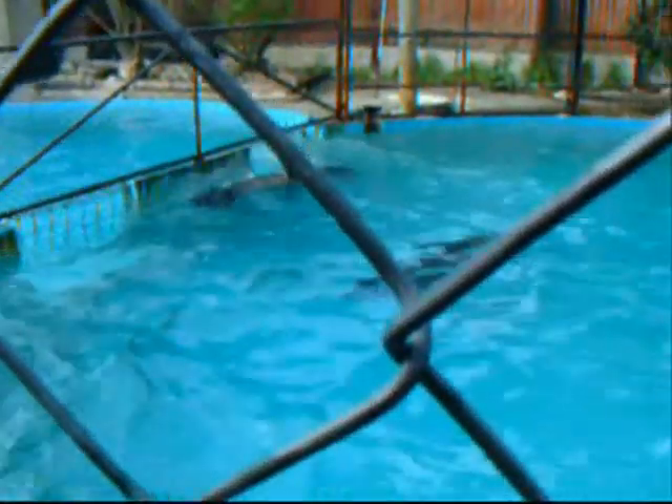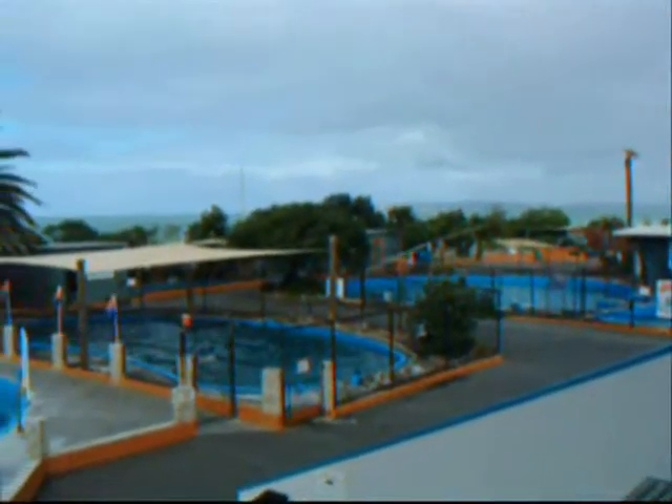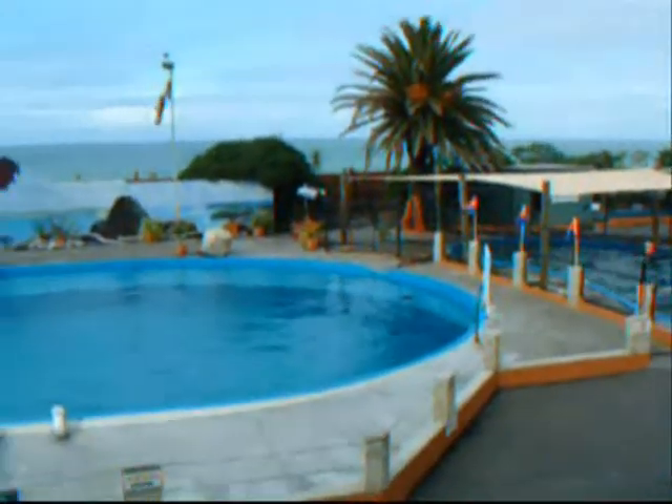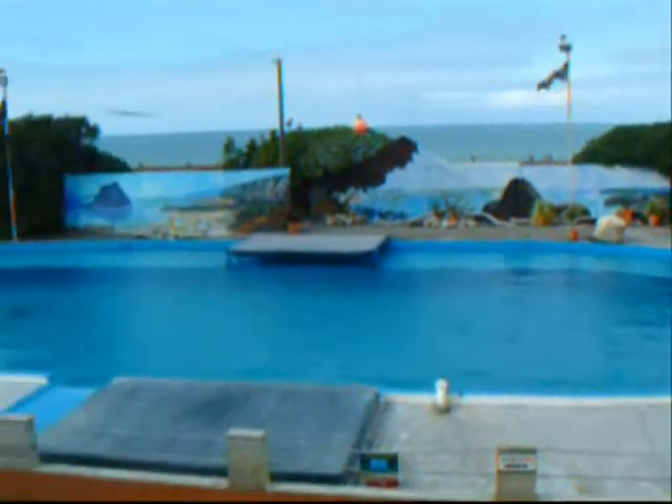We are waiting for the dolphin to show. There are not many people here. It's cold up here in the grandstand.